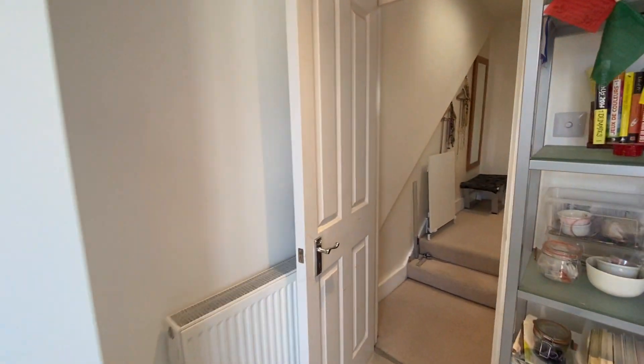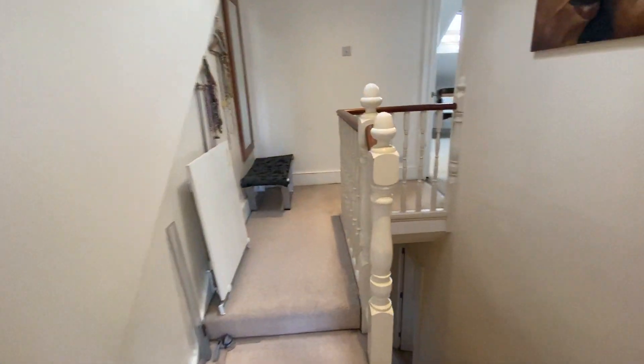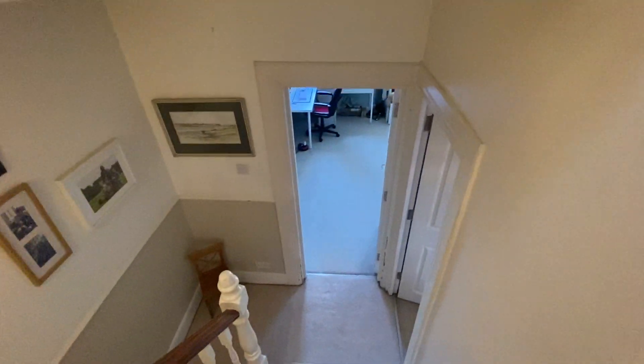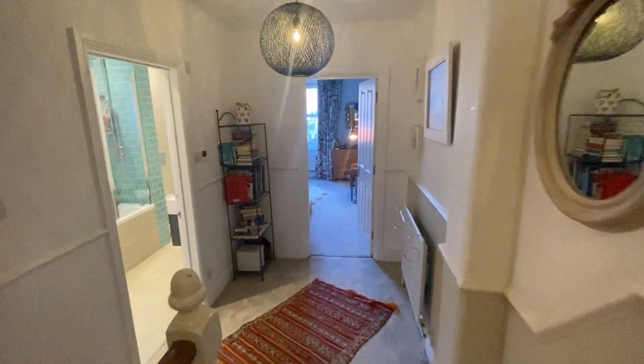There's also a study up here with even more storage, and the combi boiler is housed up here too. It's a fabulous family house — really spacious, you just wouldn't expect this to be hiding behind the front door. If you'd like to come and have a look in person, please give us a call on 020 8876 2222. Thanks, bye!